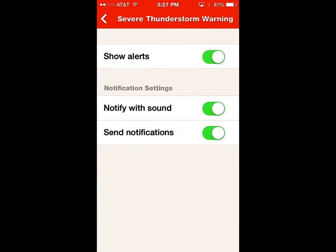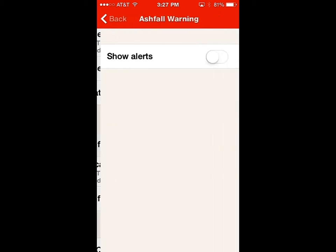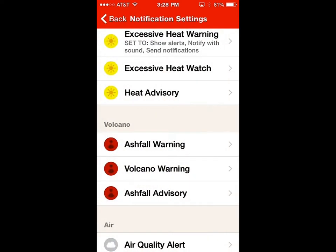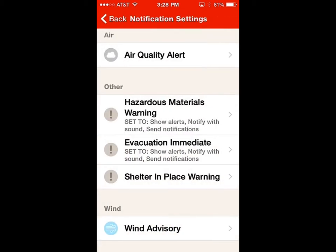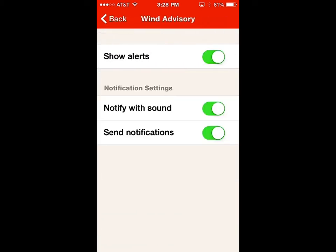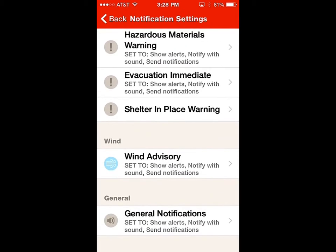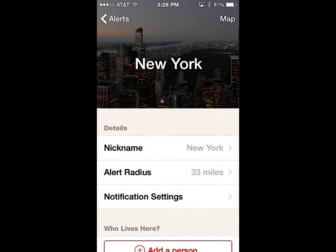Severe thunderstorms — great. Excessive heat — that one's turned on. Ash warning, volcano warning — I don't think New York has too much to worry about volcanoes, so we'll turn those off. Hazardous materials — New York has had its own problems with that. Evacuation — that's a good one. Wind advisory — we can turn that one on. So you can go along and customize notifications per location: if relatives live in Florida, tropical storm and hurricane warnings are good; if they're in Oklahoma City, definitely tornadoes matter more.